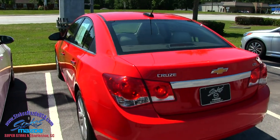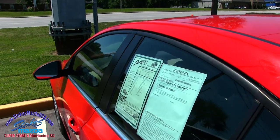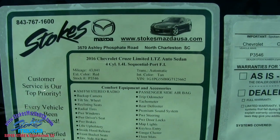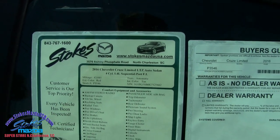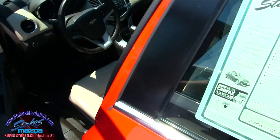Good looking car. Actually a friend of mine drives a Cruze just like this and he loves it — it gets good fuel economy, all that kind of good stuff. As you can see here it has 43,041 miles on it, automatic transmission, and again it's a four-cylinder.